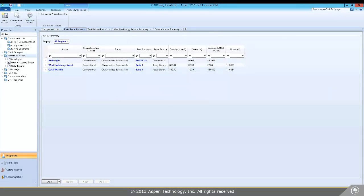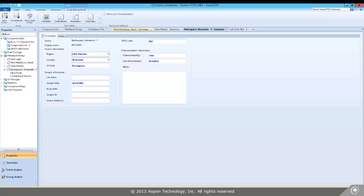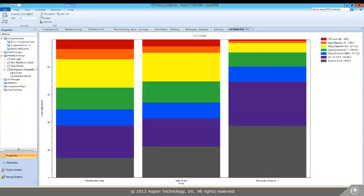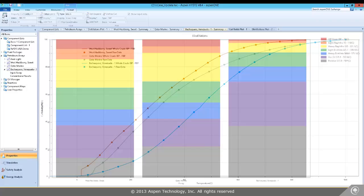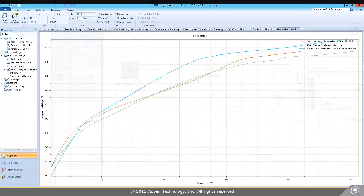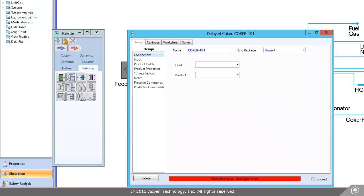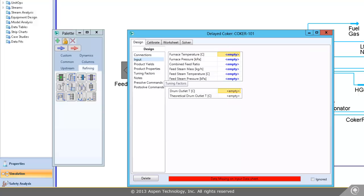Actually, in the new Aspen HYSYS Petroleum Refining, BatchaCare is already included in our assay library. It uses the same assay management component as PIMS, so no need to send me the data. I could compare BatchaCare against the current crude and identify any major property differences that may require operational changes. And don't worry about the coker — with the now expanded suite of refinery reactors, I can model it rigorously in HYSYS and send you updates for your PIMS submodel.